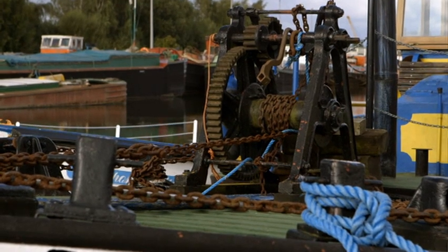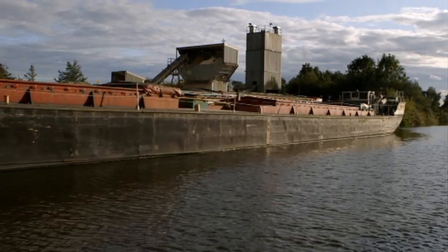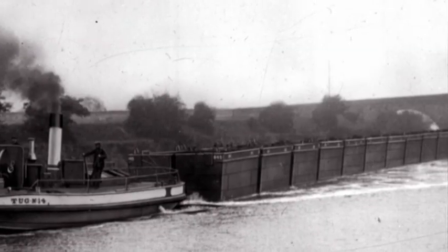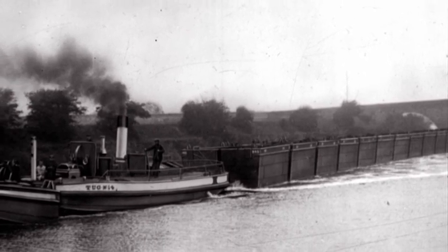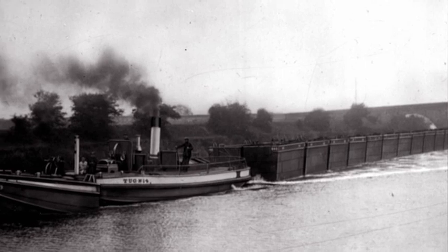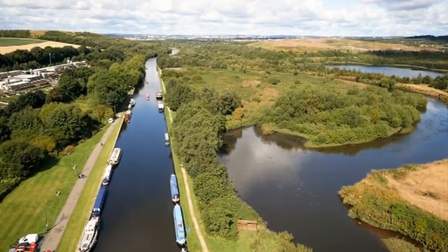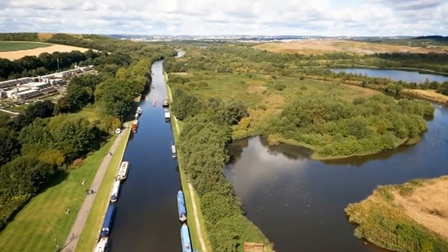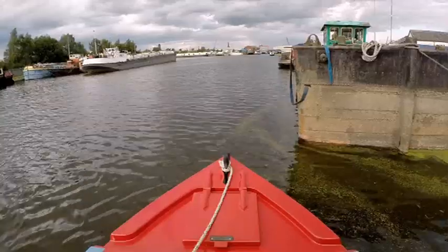The Aire and Calder Navigation was England's leading cargo route, able to take barges of up to 700 tonnes. Coal and grain were the main freight — up to two and a half million tonnes a year — as well as aggregates, steel, timber, and oil. The canal linked Goole to the industrial cities of the north: Rotherham, Wakefield, and Leeds.